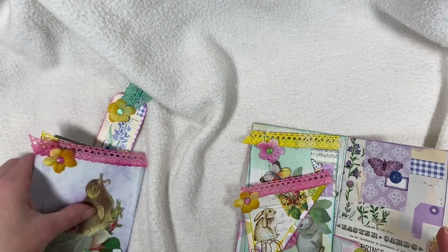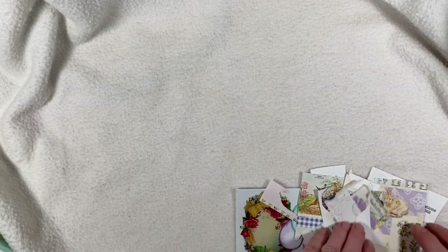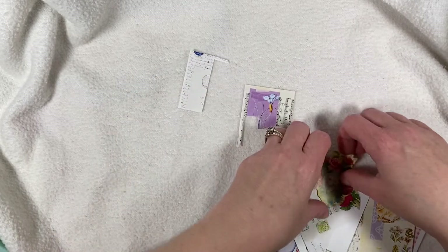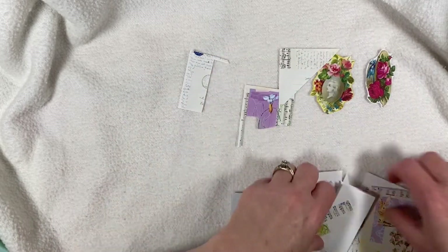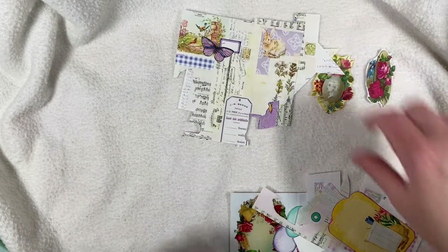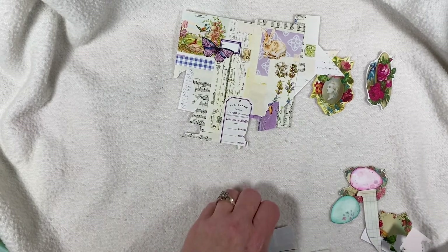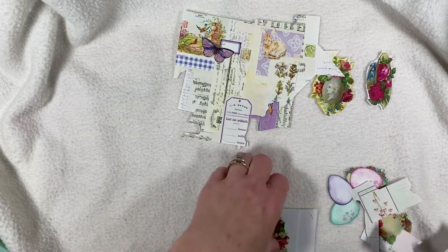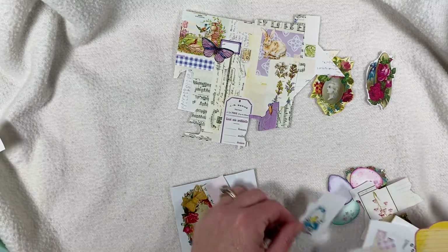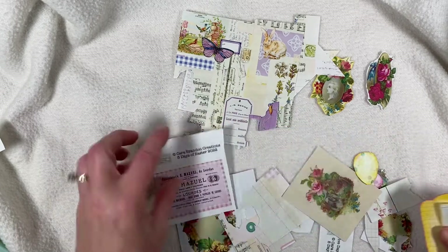I still have some little bits and pieces left. These are left from today, and then these are left from other days. I have a plan for these little eggs — there's the other one. So that's what I got left.